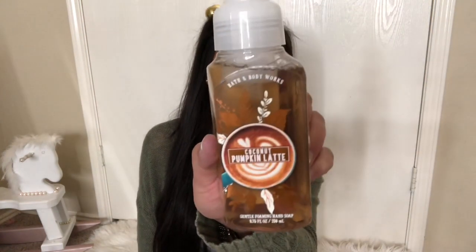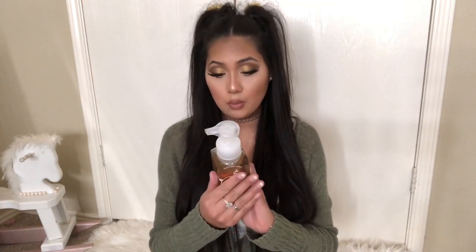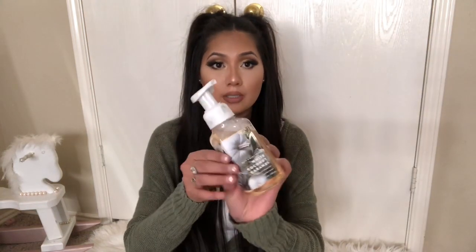The next one I got is the Coconut Pumpkin Latte — super cute — and I also got the White Coconut Caramel. The Coconut Pumpkin Latte notes are coconut cream, whipped pumpkin, and warm praline. I have one soap in my kitchen, one in my son's bathroom, and one in our master bathroom. The White Coconut Caramel is the one in my son's bathroom.